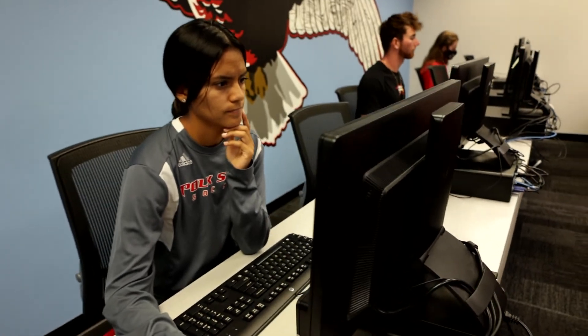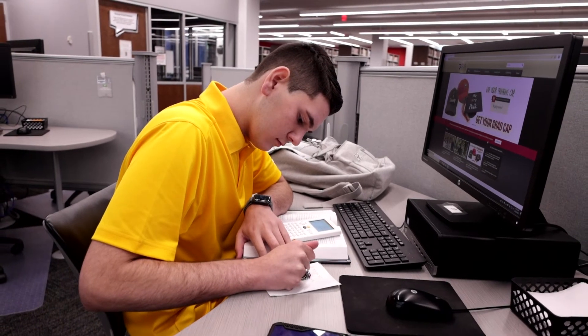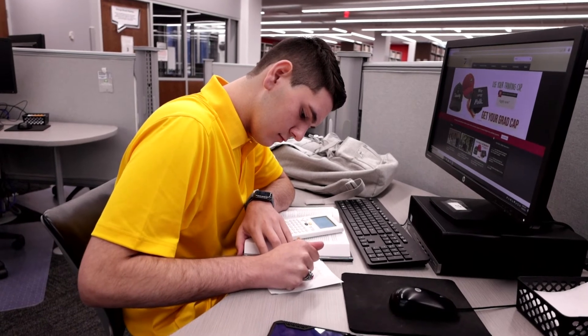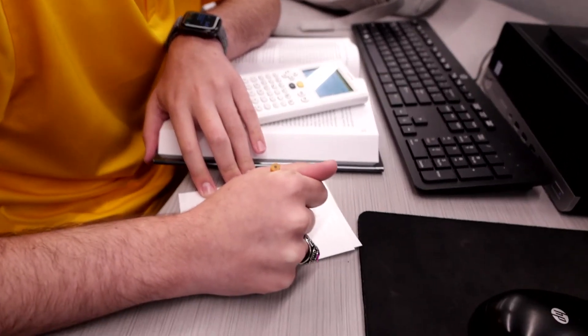Online proctoring provides students a convenience that they're not used to having, and I think that helps with test anxiety. It also provides flexibility for the faculty members. At the community college level, we have a lot of students that are working full time, caring for their family, or caring for a loved one. The flexibility of remote proctoring enables them to continue their education and complete their coursework, all while still living their life and doing the things they need to do.